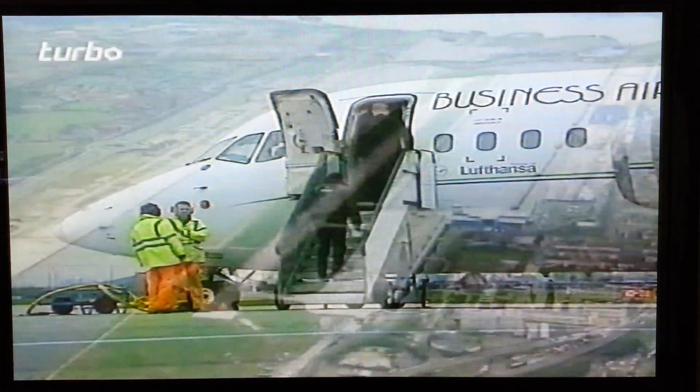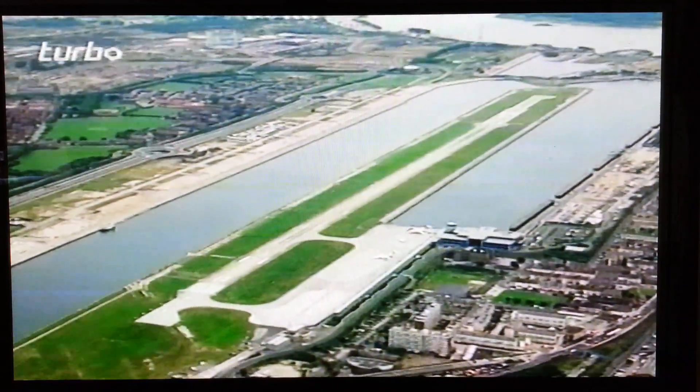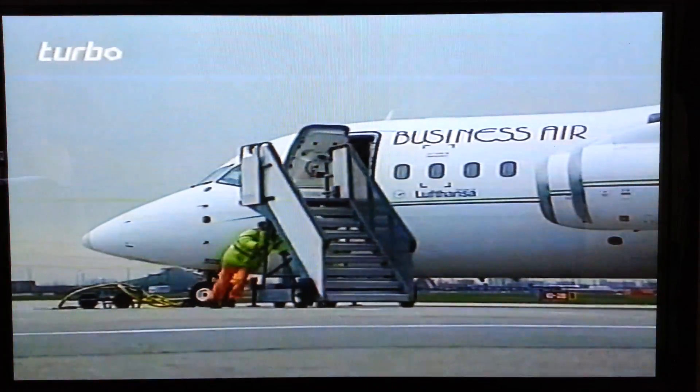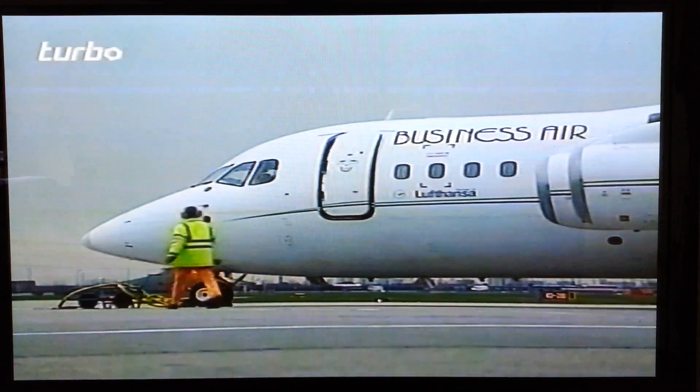Although the 146 is about 100 miles an hour slower than most other jets, its ability to land on short runways means passengers get to their destinations much more quickly than on ordinary airliners, cutting out long journeys from larger outlying airports. On a route where time is money, it's time to go.